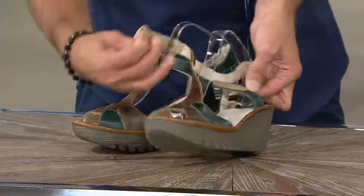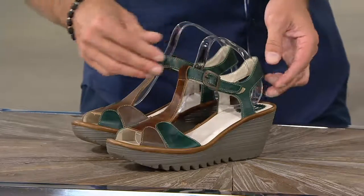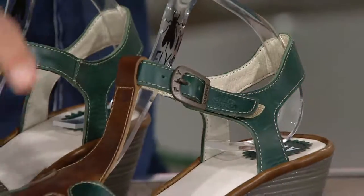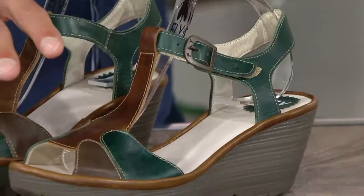This also has that hook and loop there, so easy on. This is also on our signature wedge, which is really what made us all about Fly London.